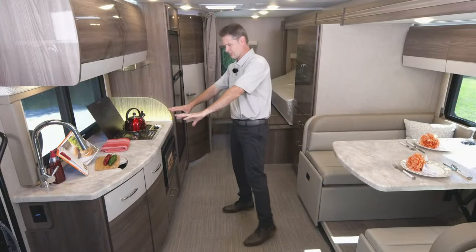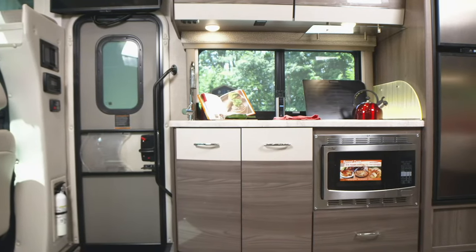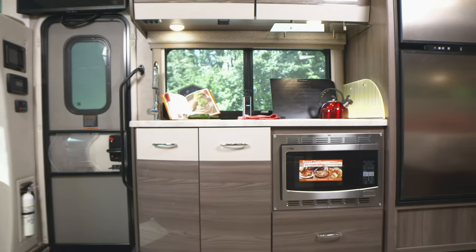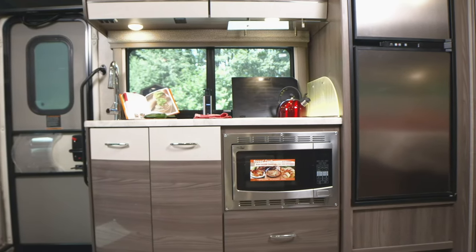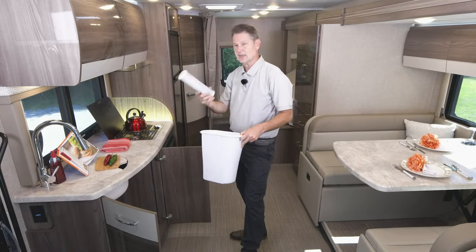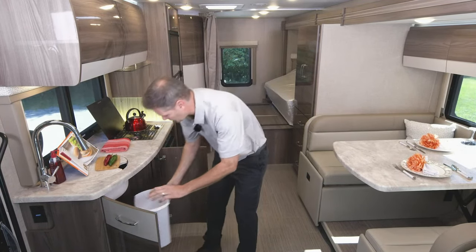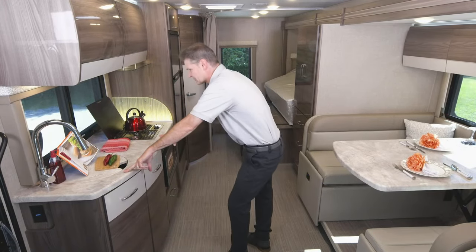As we work our way back, let's talk about this kitchen setup. It has all kinds of storage up here — all your pantry items can go right in here. Down below, you have a large cabinet with a wastebasket and extra filters for your whole home filtration system, which we'll talk about when we go outside. Nice counter space in here.